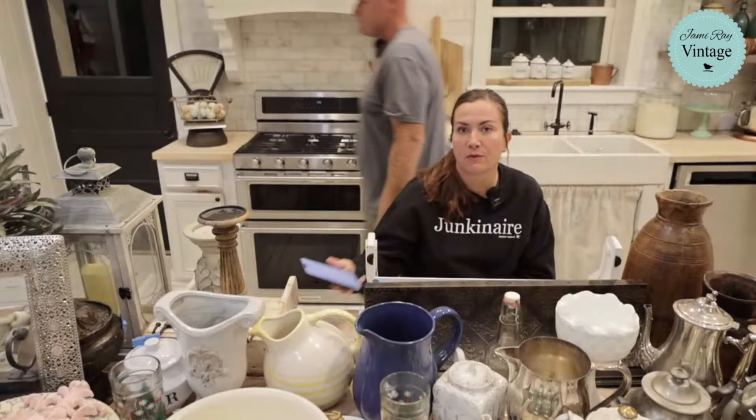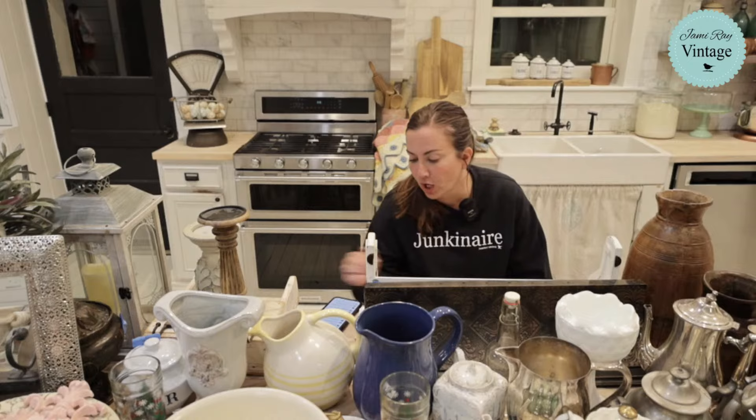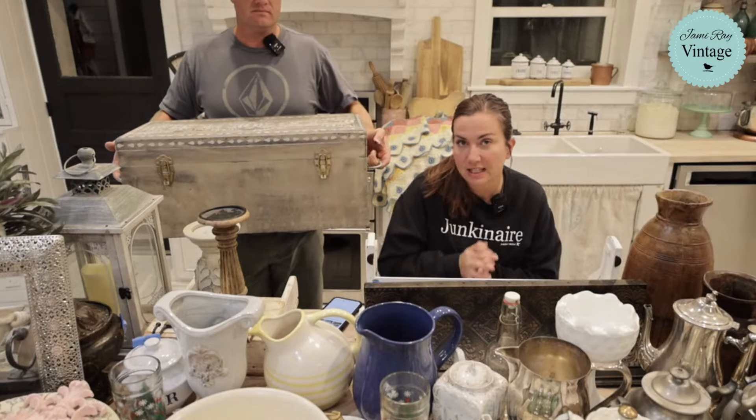That trunk just sold! The trunk was from two weeks ago — we paid $10 for it. We painted it up this week and listed it on the website and it just sold for $129.95. We used one of the new JRV stencils. The new JRV stencils and Christmas rice paper were released this week and this trunk features one of those stencils.